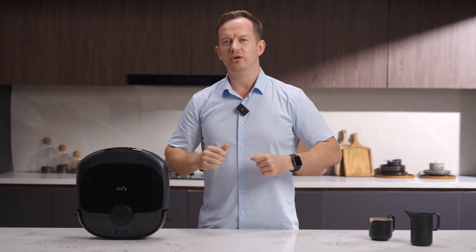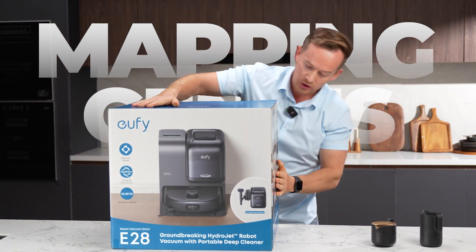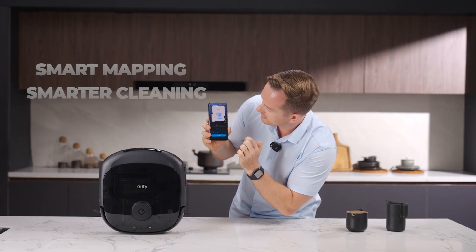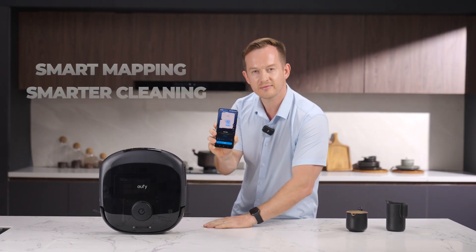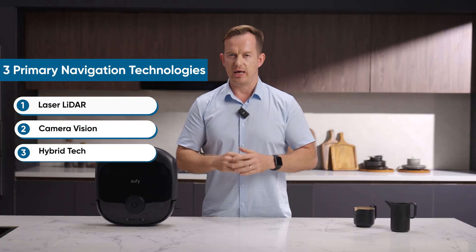What you really need is a robot vacuum cleaner that's a mapping genius. Here's the deal — every robot vacuum needs a map of your home to clean efficiently, but not all mapping tech works the same way. Today's robotics mainly use three navigation systems: laser lidar, camera vision, or hybrid tech.